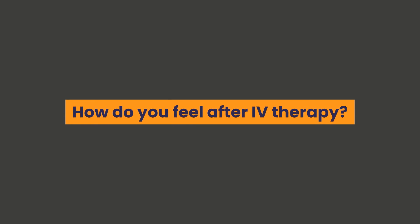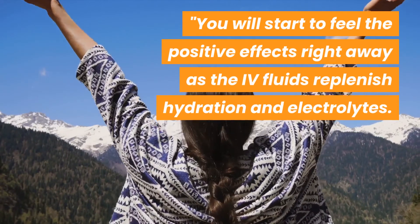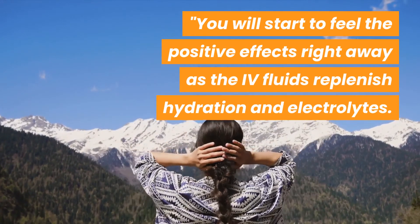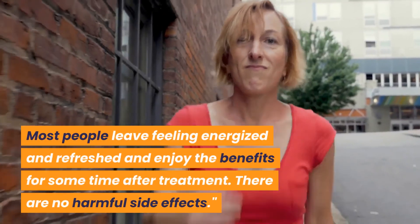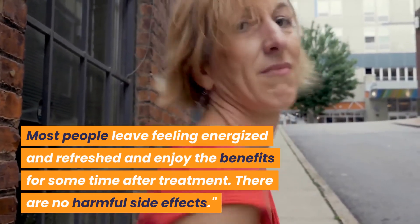How do you feel after IV therapy? You will start to feel the positive effects right away as the IV fluids replenish hydration and electrolytes. Most people leave feeling energized and refreshed and enjoy the benefits for some time after treatment. There are no harmful side effects.